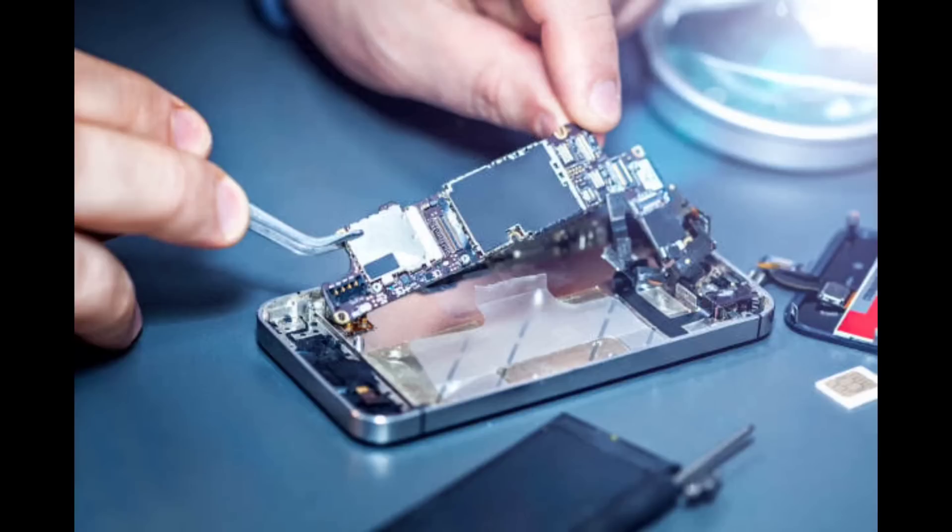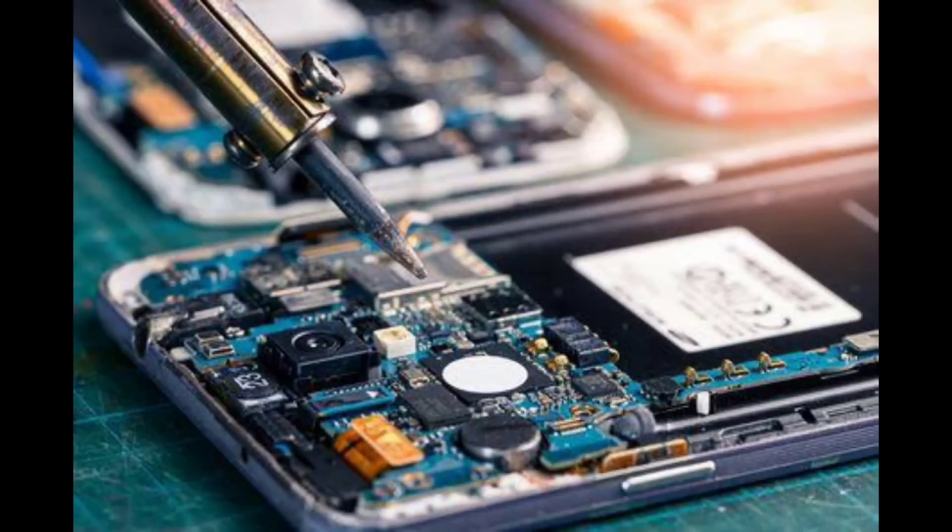The selected design, loaded with hardware and software, is then readied for mass production. At this juncture, it is often difficult to go back and alter the already approved working prototype.